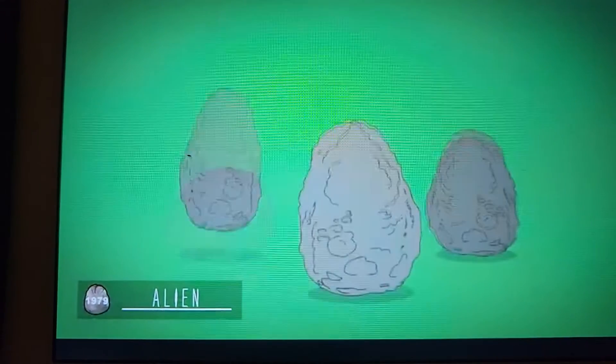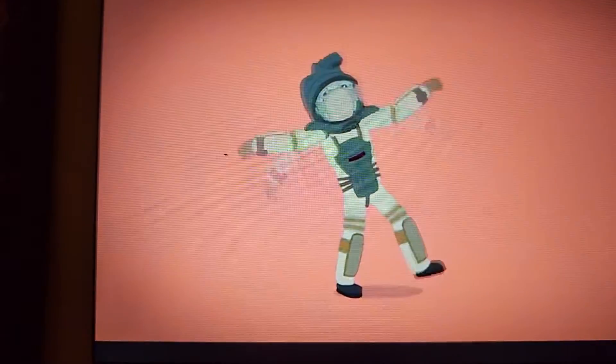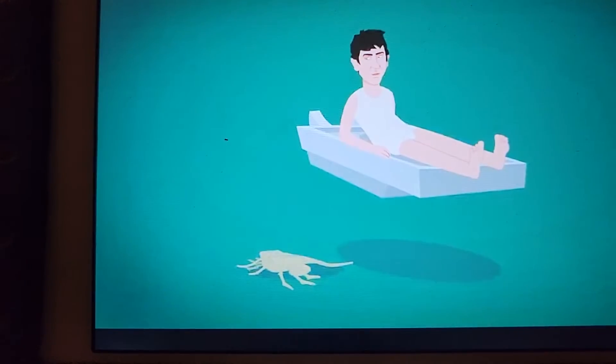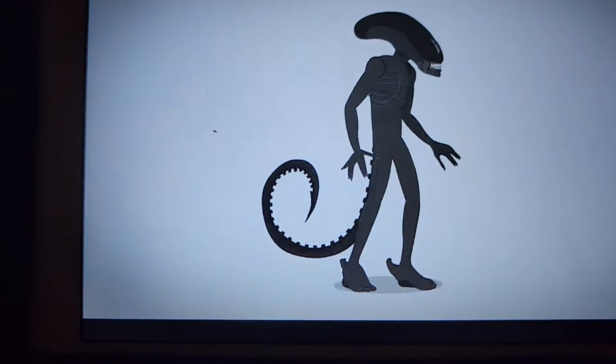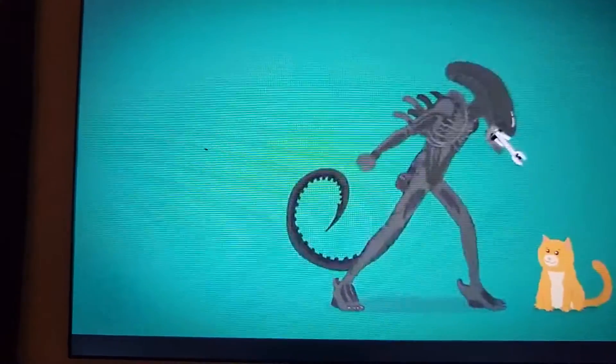The original alien film depicts the Xenomorph beginning its life cycle — yep, the eggs. I do remember that. Facehugger that attaches itself to — I've never seen the movie, but I have seen clips of it. Let's see the facehugger, let's go. A slithering chestburster breaks through from the chest — I do remember that.